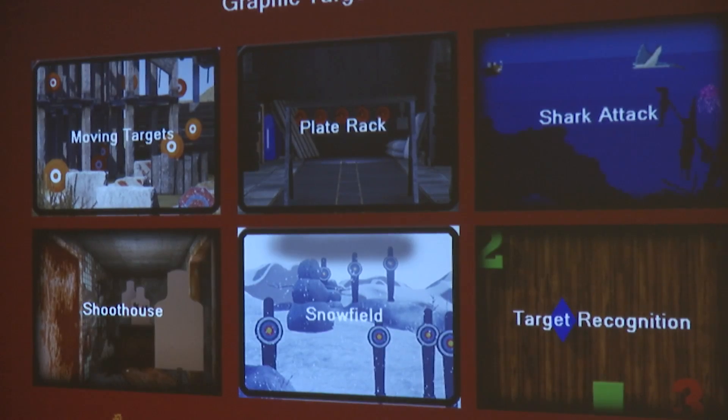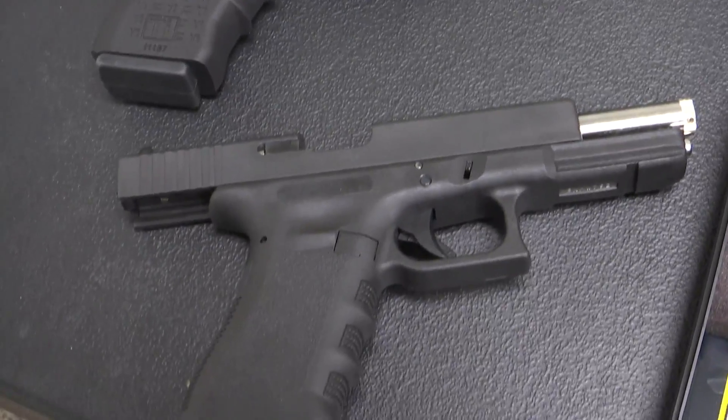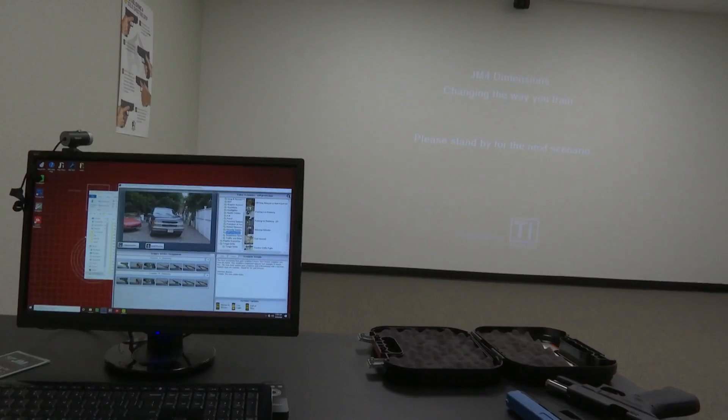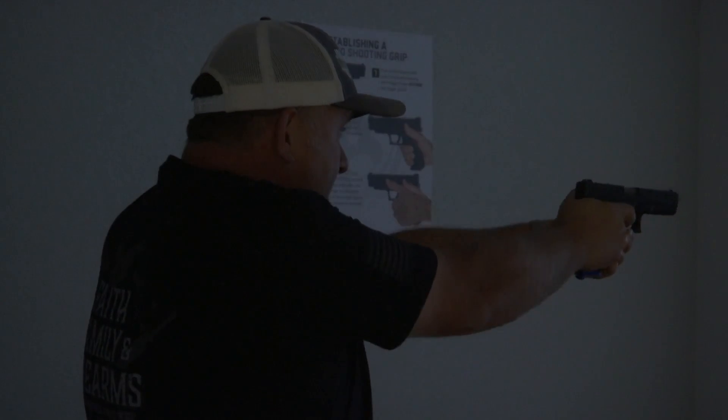The TI systems that we brought in are phenomenal — great systems to work with, great for training lateral movements and drawing from holsters in a safe environment. It also gives us the ability to work with you and teach you things, then take you to the range and put it into live fire. We're not trying to substitute live fire by any means — everybody needs live fire — but we can train in this room safely and then take the student to the range and put everything into live fire scenarios.